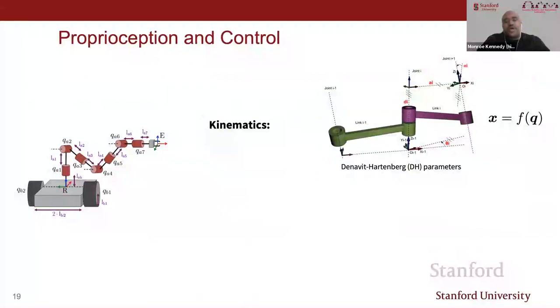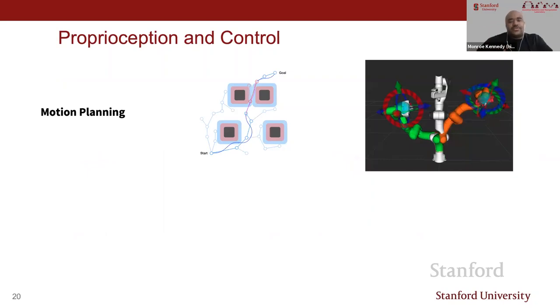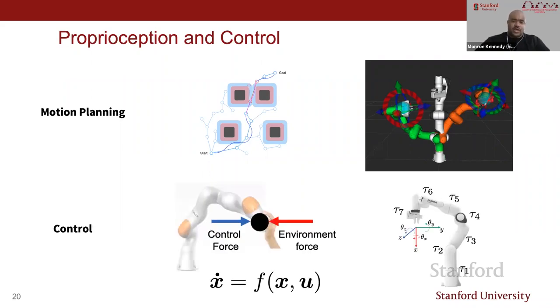Proprioception and control: does the robot know where it is in space? Encoders sense forward kinematics, and with a model of yourself—link weights, torque capacity—you can model the system dynamics where torque is the input with inertia, Coriolis centrifugal terms, and gravity. Motion planning becomes important for moving without self-collision, especially for high-dimensional systems like manipulators where sampling-based methods are used. Control determines how the state changes given current state and choice of inputs—for a manipulator, torques at every joint.